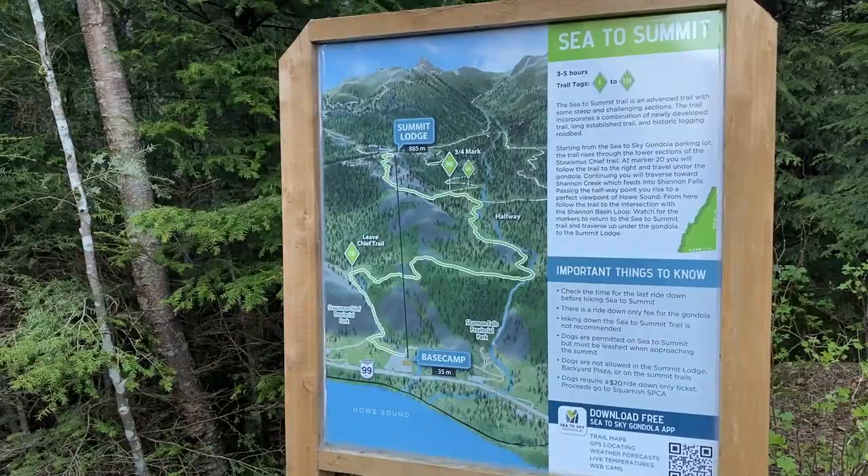Hi everybody! Today we are hiking the Sea to Summit Trail. This trail is 7.5 kilometers with an elevation gain of 950 meters. It is located about a 50-minute drive north of Vancouver, and it actually shares a section of the trail with the Chief Trail, which I did a few weeks back.